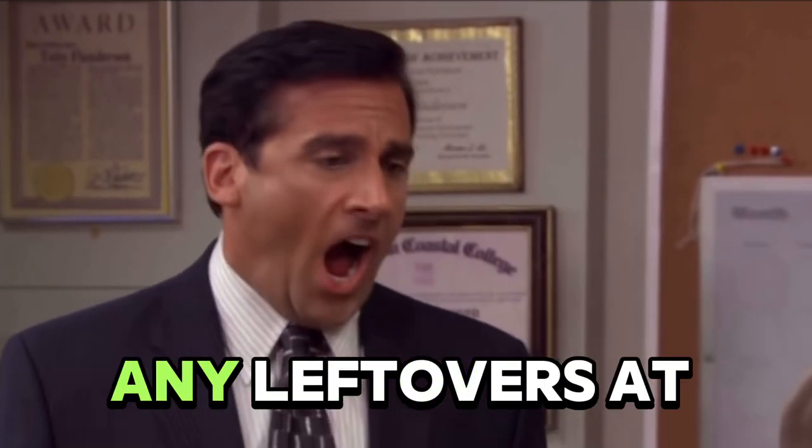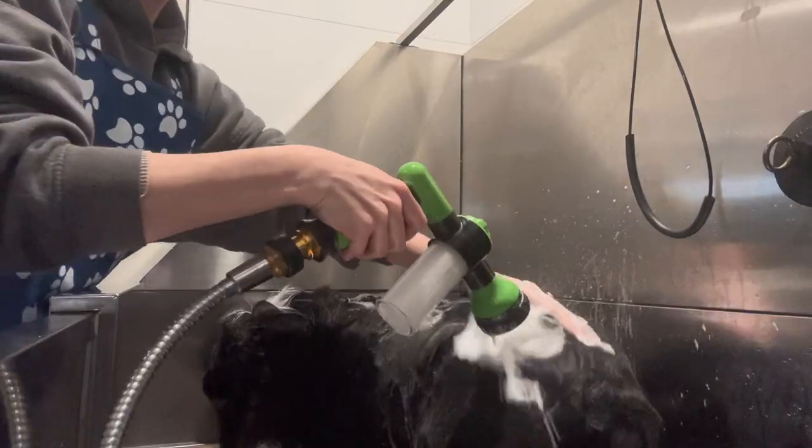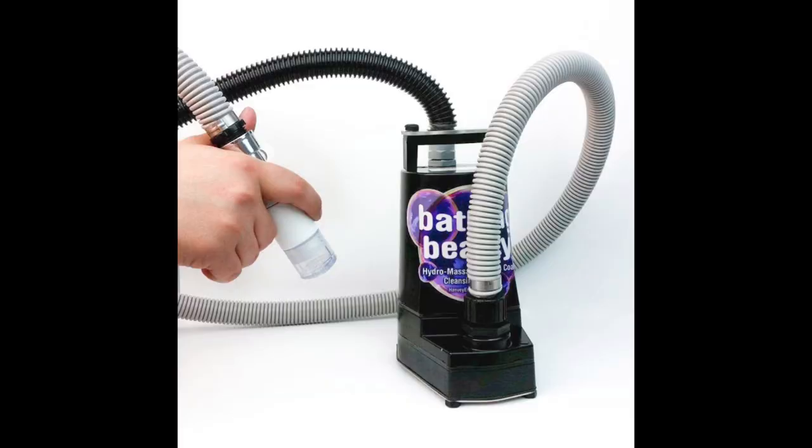Step two: dilute and mix shampoos and rinses on the day that they are used. Do not save any leftovers at the end of a work day, and if possible, even rinse out bottles between dogs. If you are a pet parent who uses self-serve stations that use mixing bottles, just bring your own shampoo instead — that's going to be way easier to keep track of, and you won't know when they clean their bottles or how often.